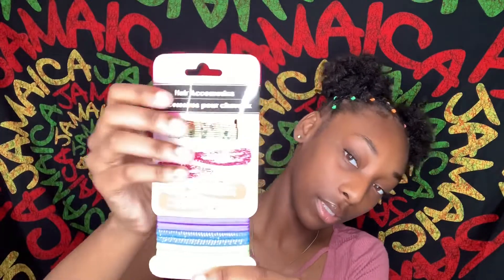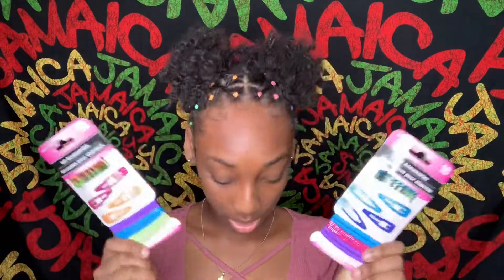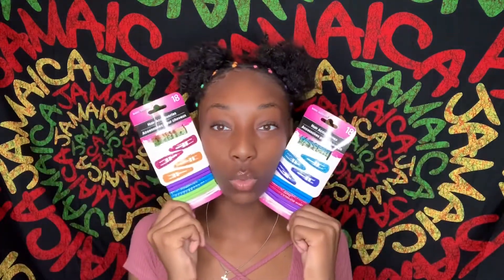I also have the hair coils in a couple more colors. I want to put some in my hair but it probably wouldn't look right with these rubber bands. But if I do a different style with my hair I'll probably put them in.